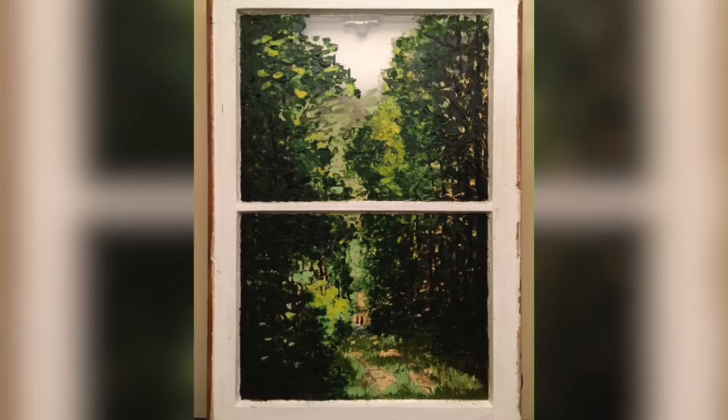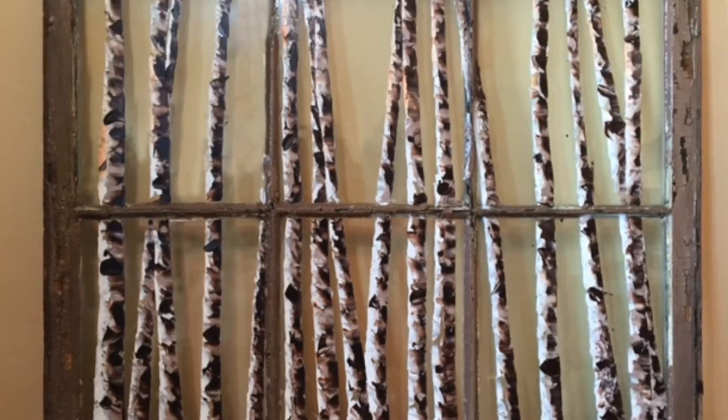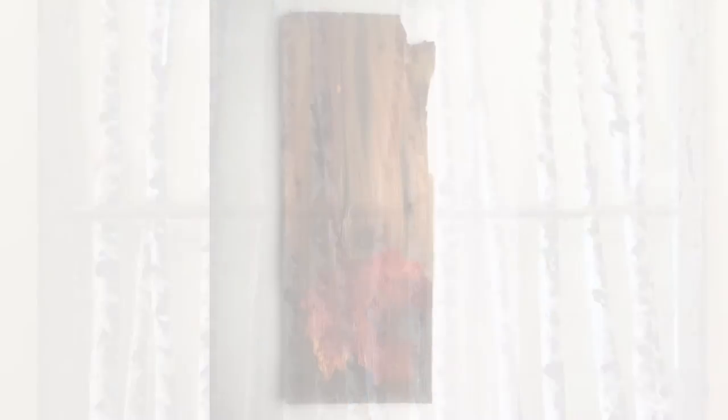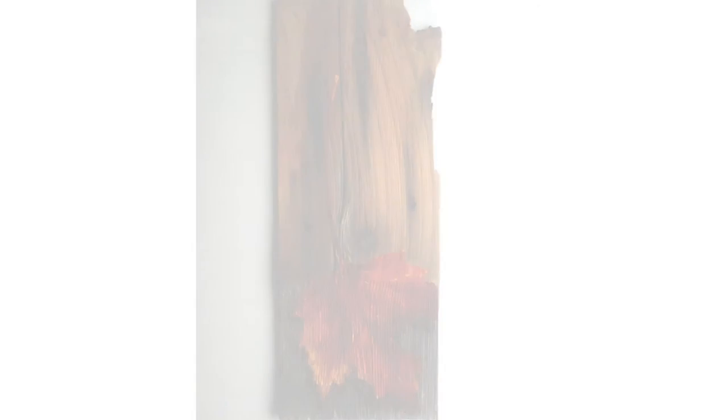The pieces that I paint on all come from the New England area — the windows all come out of houses, mostly from Massachusetts, and the cedar shingles all come off of houses on the Cape. So it's all local. I've been a painter for pretty much as long as I can remember. I was an art major in undergrad and always loved art in school. I didn't actually get serious about painting regularly, and especially not about showing my work, until the last couple of years, so I'm excited to finally be doing it now.